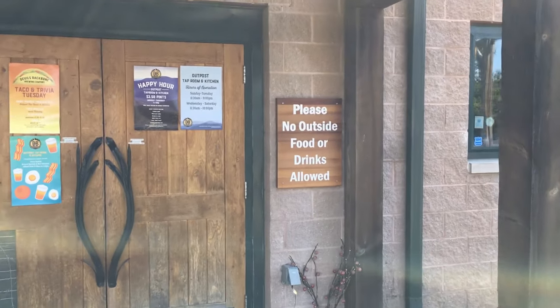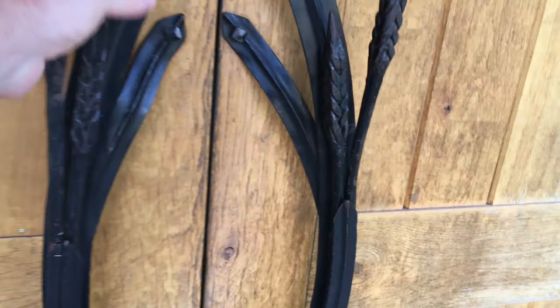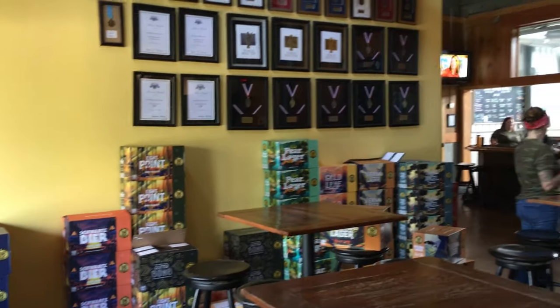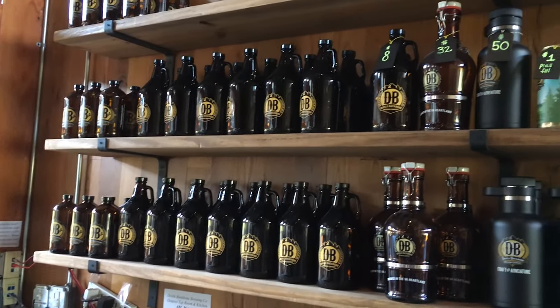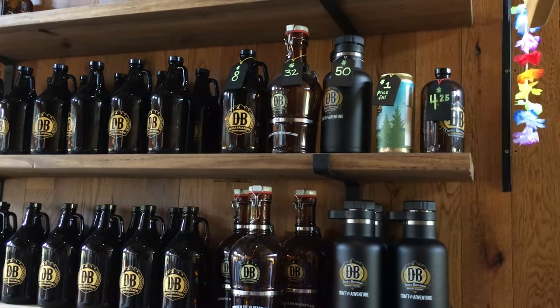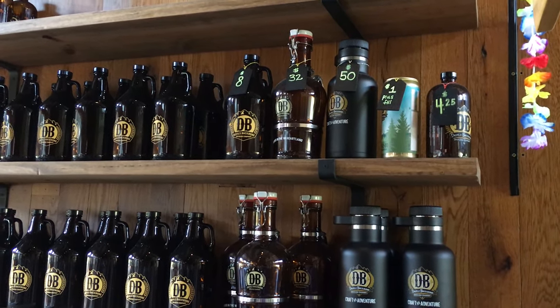No outside food or drinks allowed, only inside. Look at all the beer and lager in here, and of course there's always a gift shop. You've got a lot to choose from here. You can get one of these designer bottles, but you need to buy the beer and then you get the bottle too.